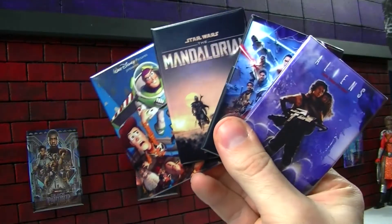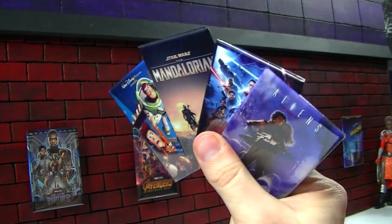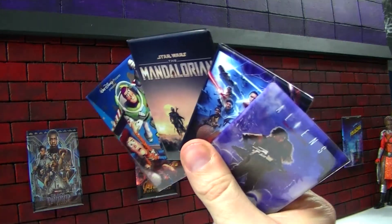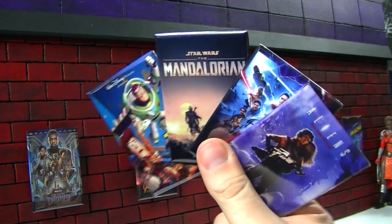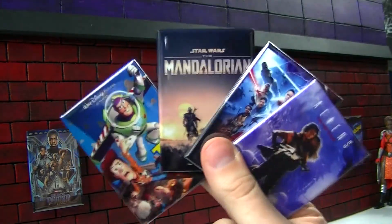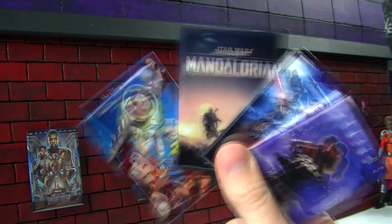I've got links in the description if you want to see where I get these, and I've got the old video where I kind of show my larger collection of them. I get them for my set here for my unboxings of different toys and action figures and things. They're just a cool collectible in their own right. I like being able to use my collection for something. Let me know what you think of them, and we'll see you again soon.